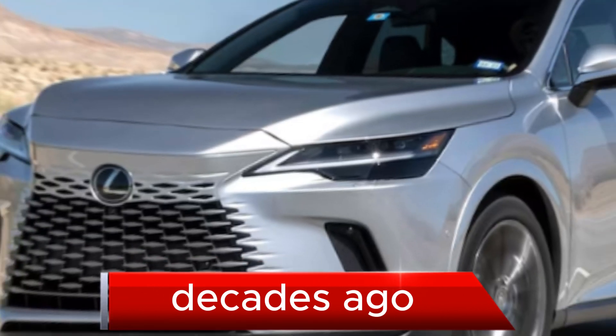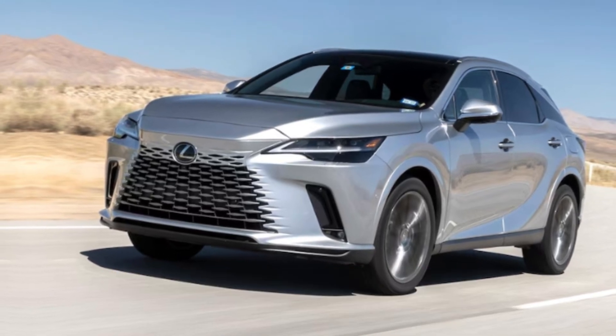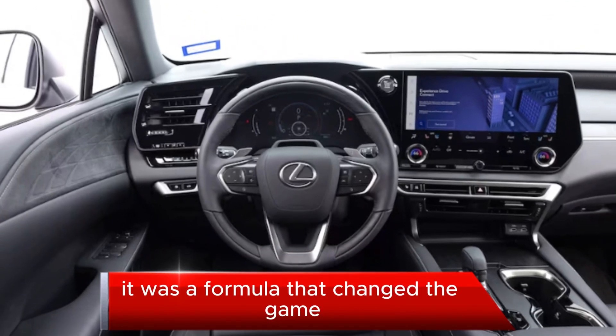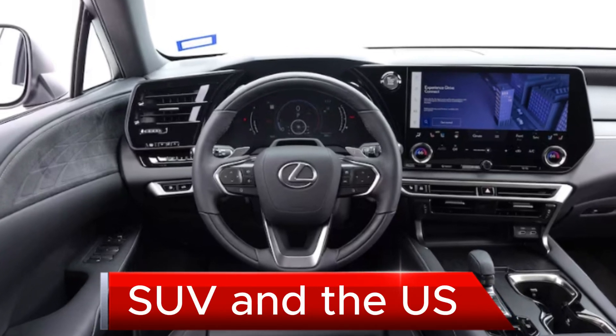Decades ago, Lexus cut through the traditional SUV marketing BS to deliver what many wanted at the time, and still do — SUV looks with the premium experience. It was a formula that changed the game and helped the RX become the best-selling luxury SUV in the US.